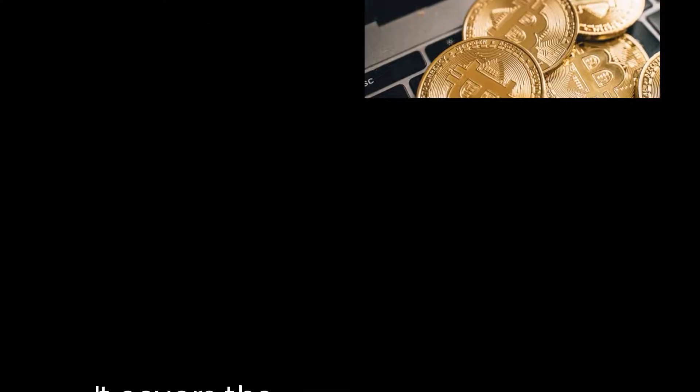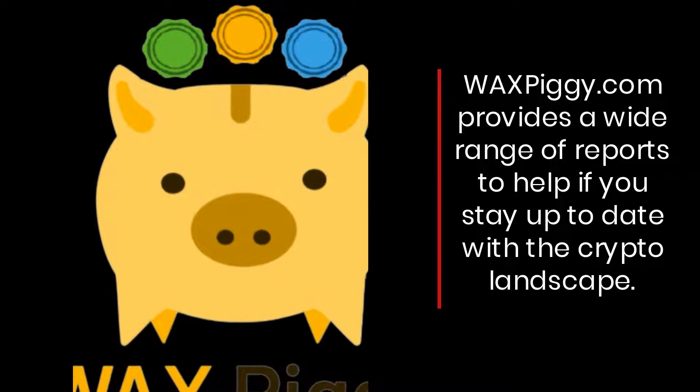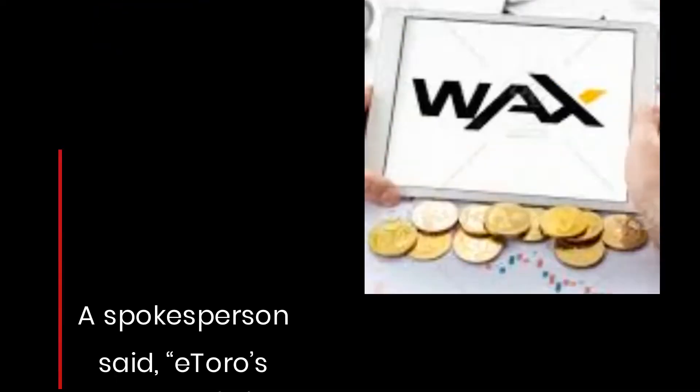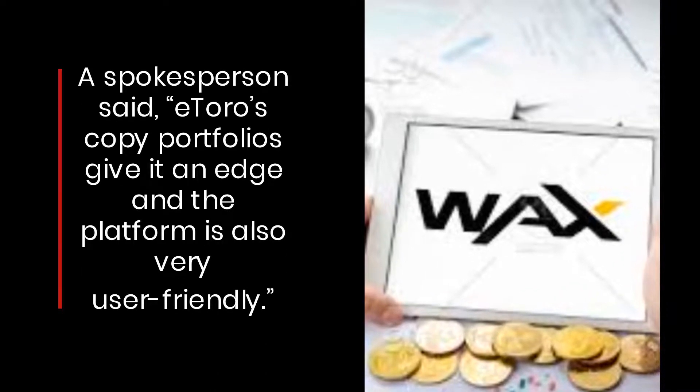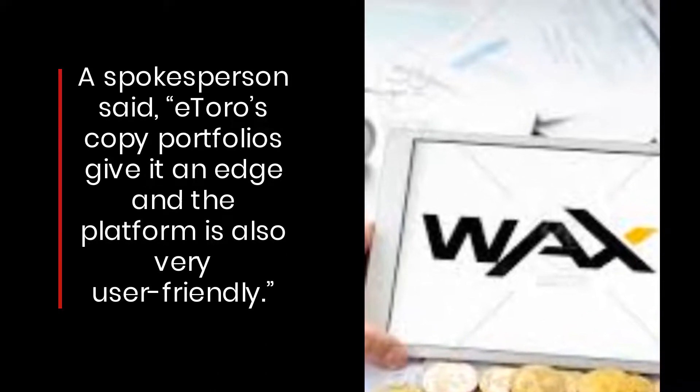Of other traders. Waxpiggy.com provides a wide range of reports to help you stay up to date with the crypto landscape. A spokesperson said eToro's copy portfolios give it an edge, and the platform is also very user friendly.